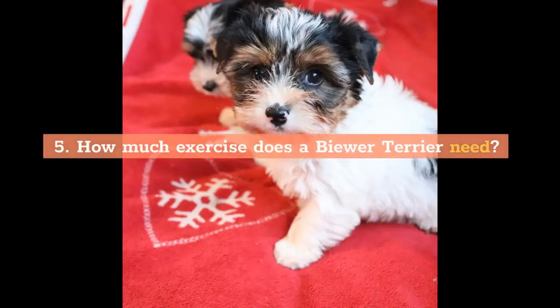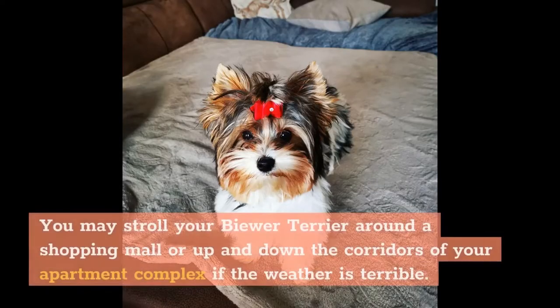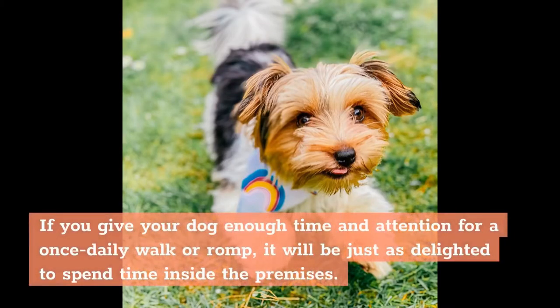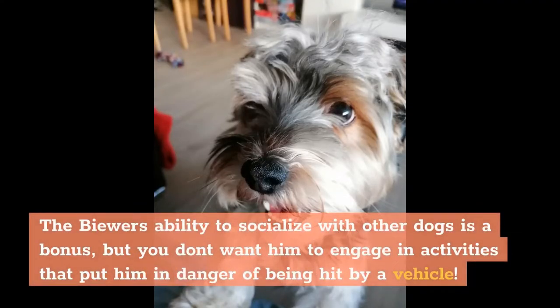How much exercise does a Biewer Terrier need? As pups, Biewer Terriers require about 45 minutes of activity each day, whereas adults require only 30 minutes. You can play fetch, hide-and-seek, or teach new commands indoors. You may also stroll your Biewer around a shopping mall or apartment corridors if the weather is bad. The Biewer isn't a breed that needs to sniff territory outside or dash through fields off-leash. If you allow them to run free outside, make sure it's a secure, enclosed yard or dog park only, to avoid danger from vehicles.